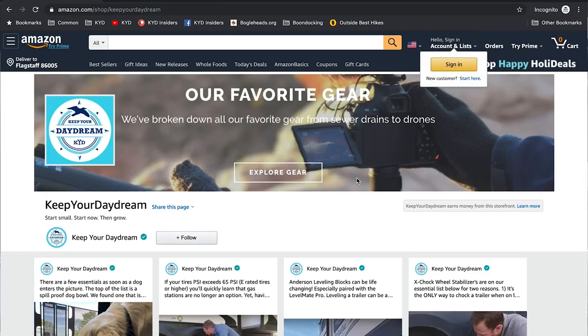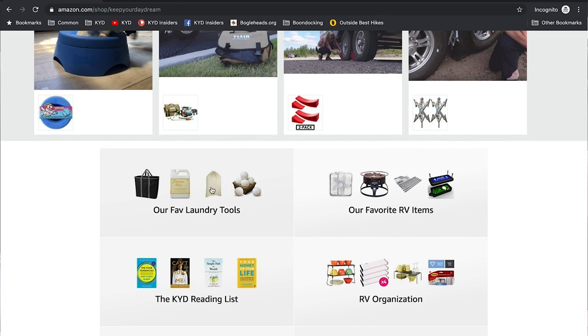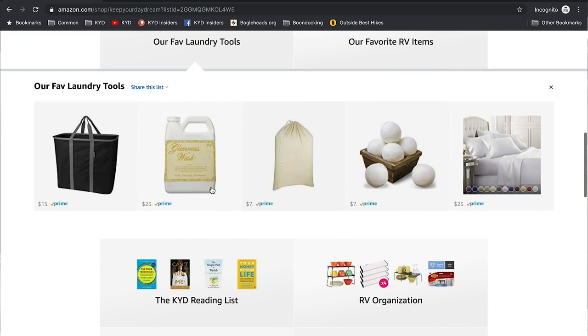We decided to create a laundry section on our Amazon page because Trish has found a few things to make laundry easier. If you go to keepyourdaydream.com/amazon, that will redirect you to our storefront. We created a category called 'laundry' with some things to help make things easy.